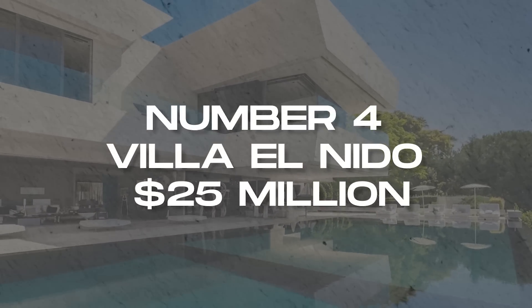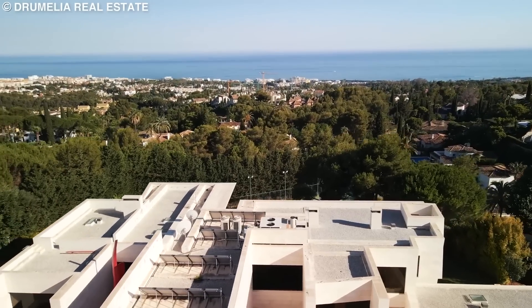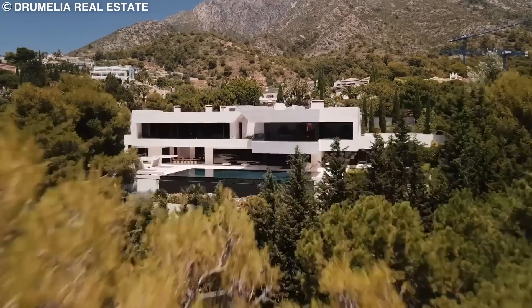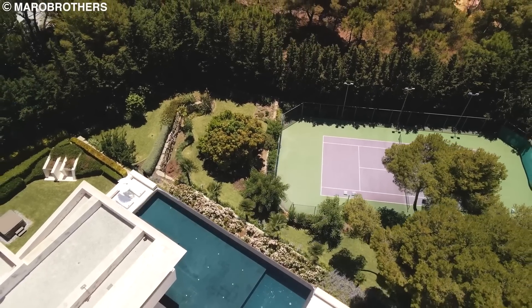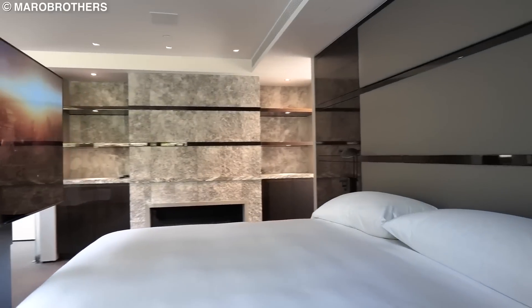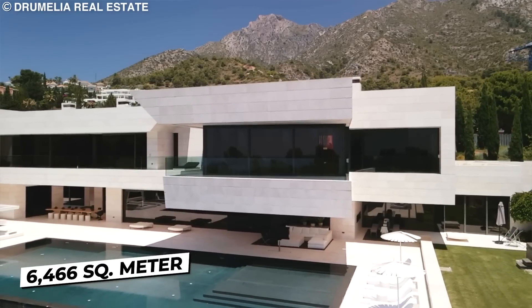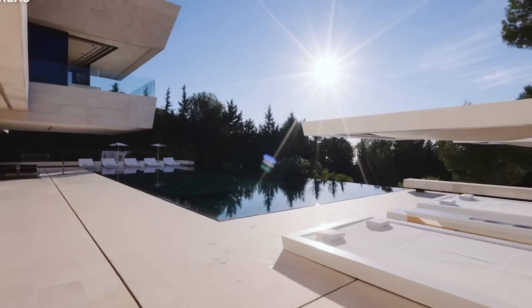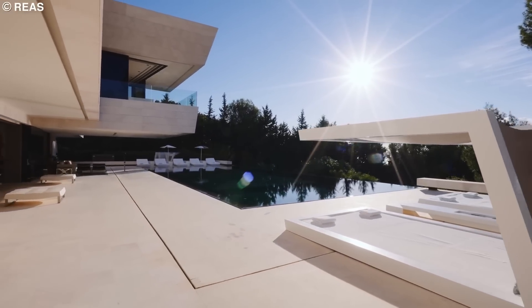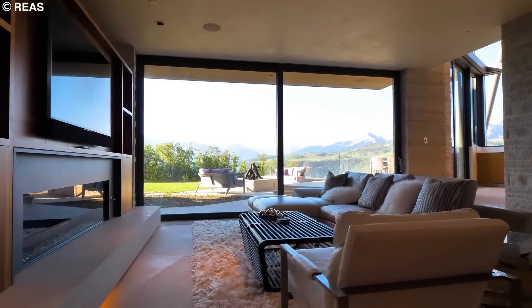Number 4: Villa El Nido, $25 million. If you thought the Colorado mountainside mansion was expensive, this villa in Marbella, Spain pushes it to the next level. Costing an impressive $25 million and featuring 8 bedrooms and 8 bathrooms that sit gracefully on 6,466 square meters of property, Villa El Nido is a dream. The villa has the Sierra Blanca mountains and the Mediterranean for your eyes to feast on.